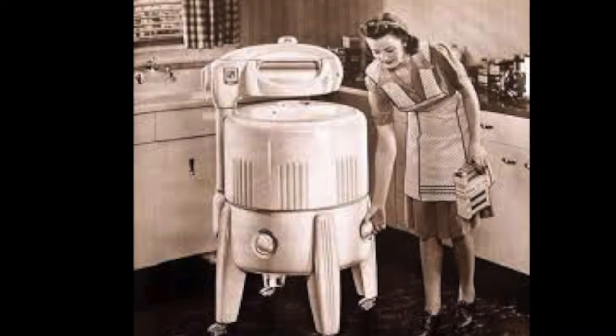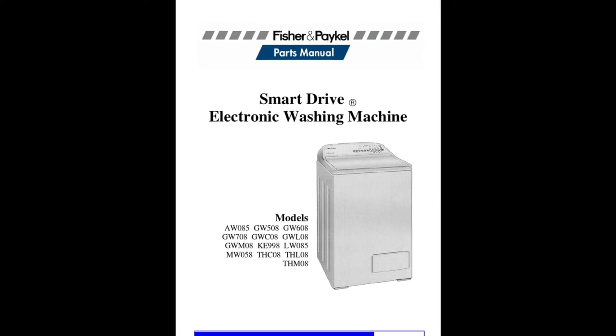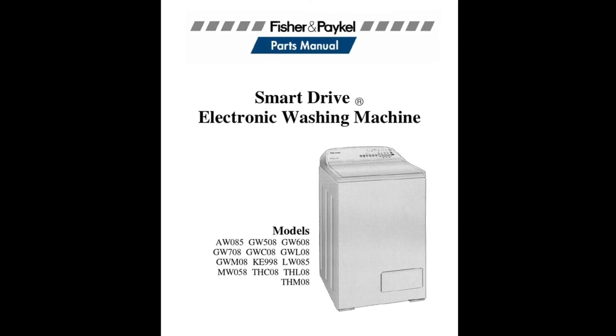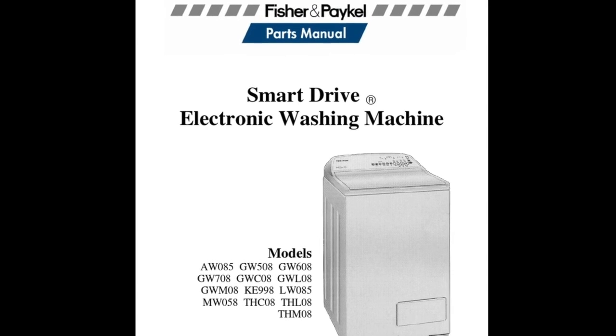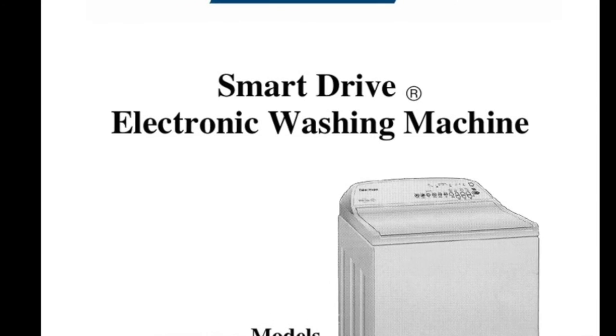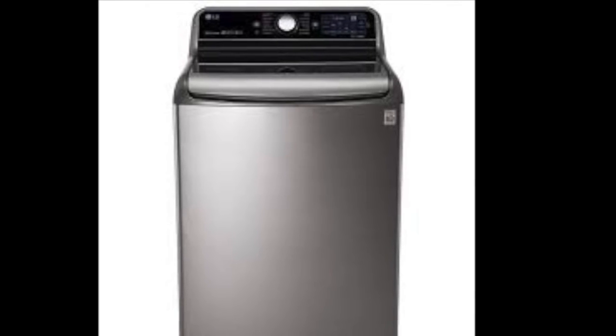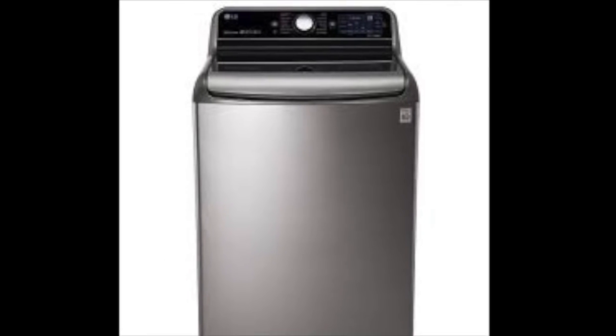15 million American homes had washers in 1940. The smart drive washing machine was introduced in 1998. It could determine certain factors, such as load size, and it would automatically adjust the wash cycle to match. Because of this whole series of evolutions, we have the laundry machines we use today.